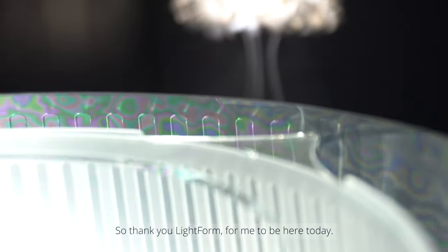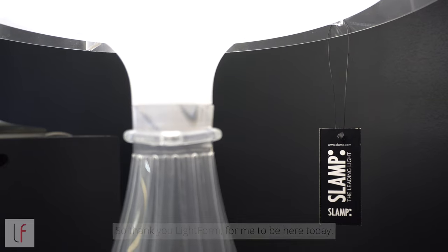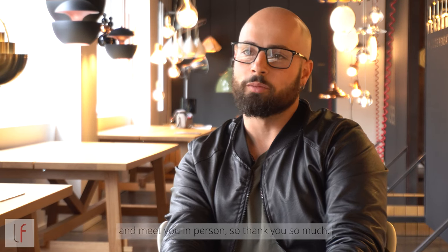Thank you, Light, for having me here today. It has been an amazing experience to come to Canada. Thank you so much.